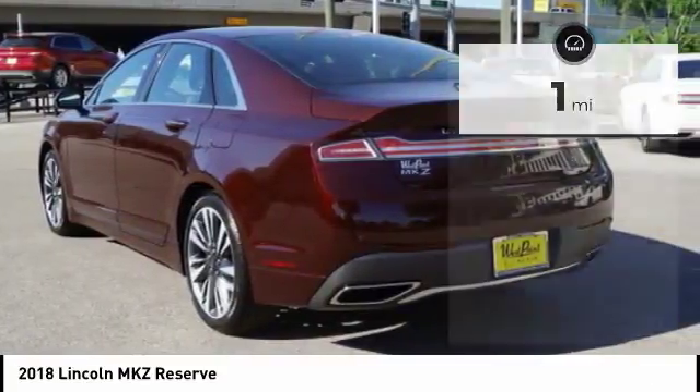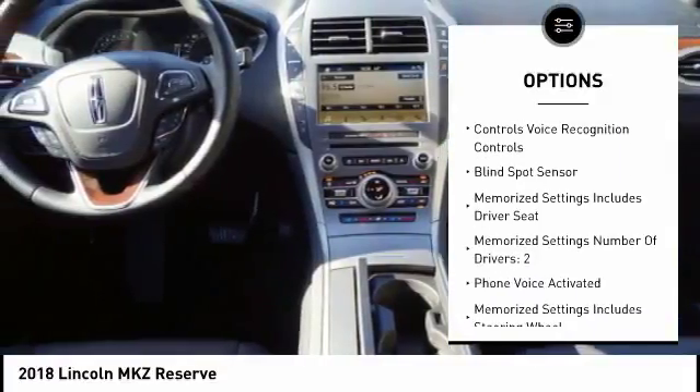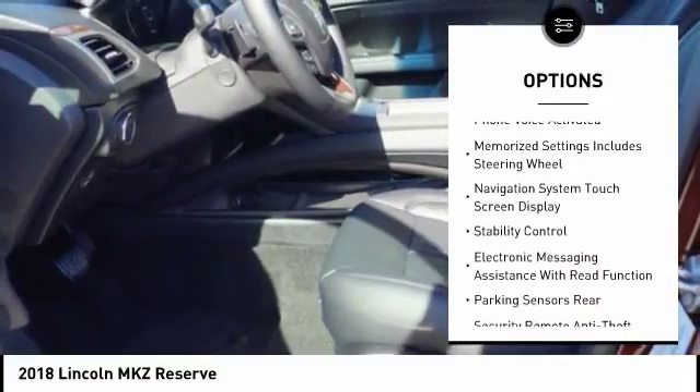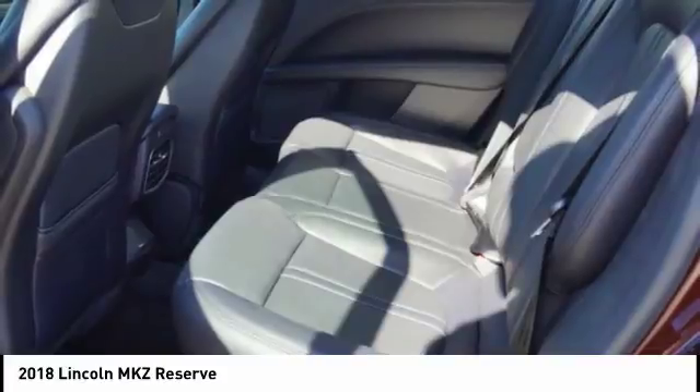Here are some of this vehicle's great options: keyless entry, remote engine start, stability control, traction control, cruise control, universal garage door opener, child safety locks, trip computer, power brakes, rear floor mats.